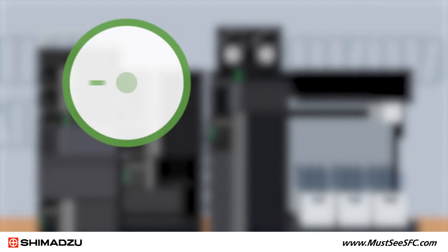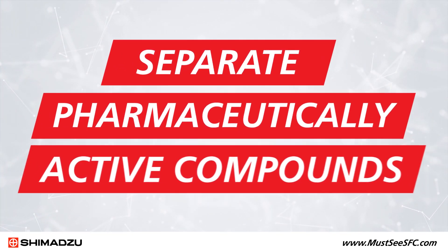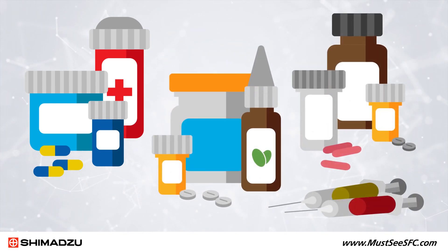For starters, SFC can separate both chiral and achiral molecules. In fact, it's regularly used to separate pharmaceutically active compounds such as antibiotics, steroids, vitamins, barbiturates, NSAIDs, and many more.